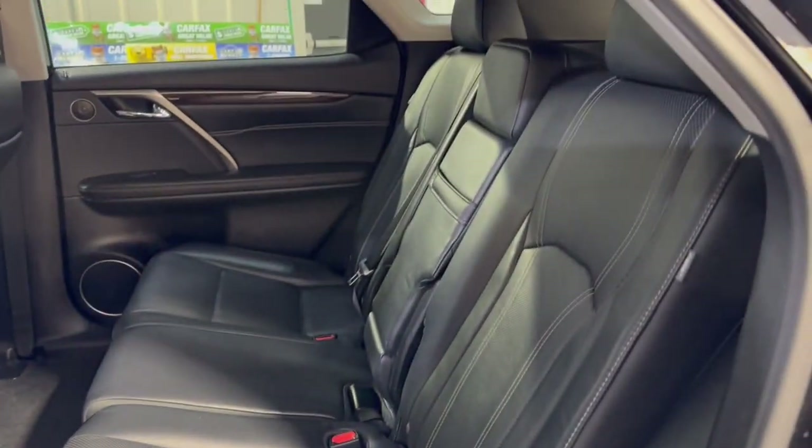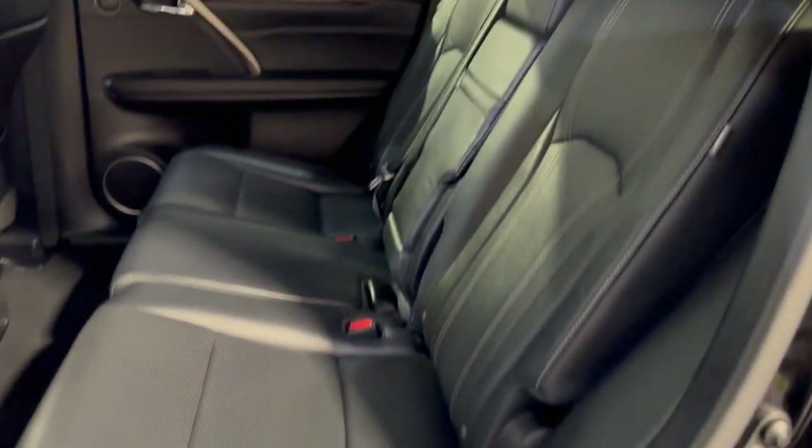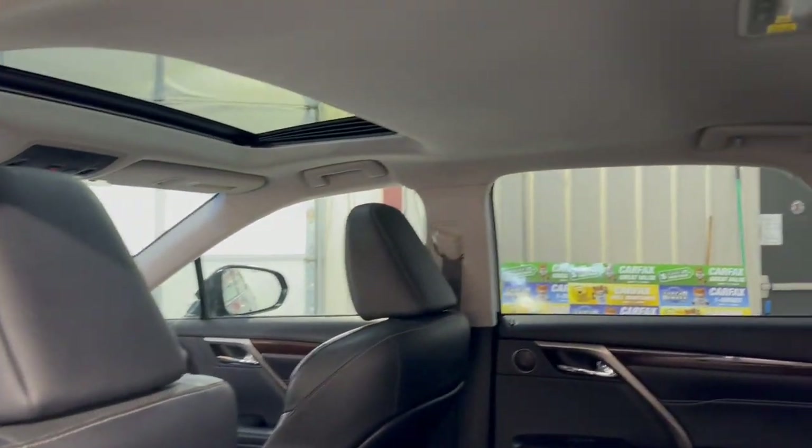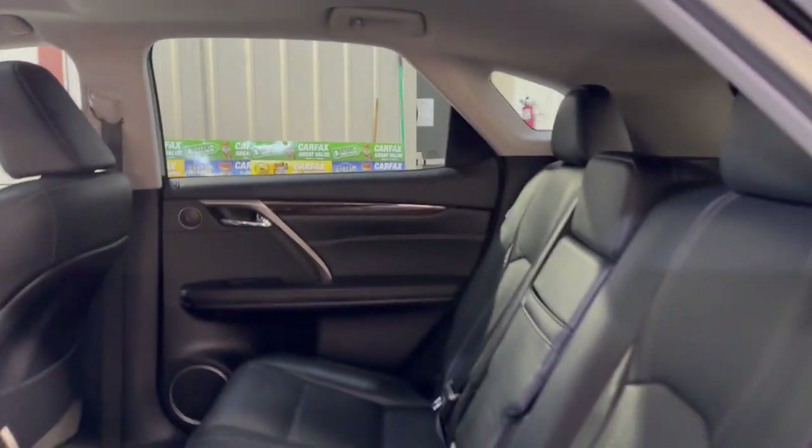Back seat nice and clean as well. Your floor mats are in the trunk. Got your power lift gate as well. Keyless entry.